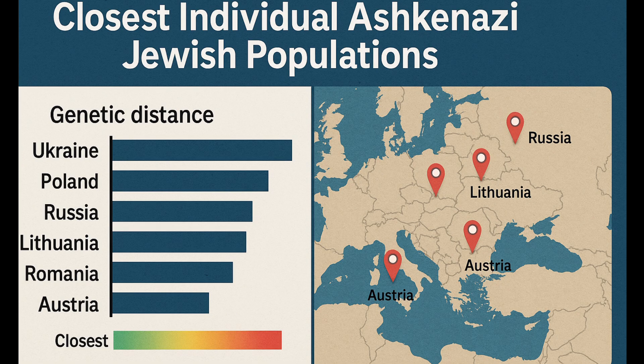Genetically, I cluster most closely with Ashkenazi Jewish groups from Ukraine, Poland, Russia, and Romania, confirming family history and historical settlement patterns.